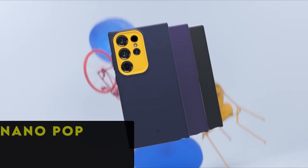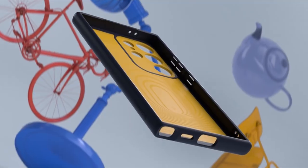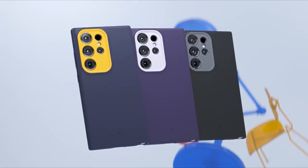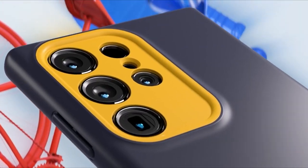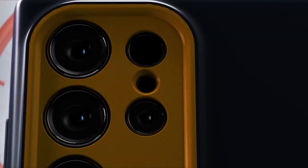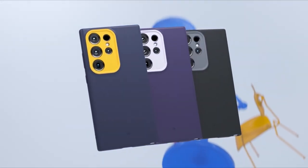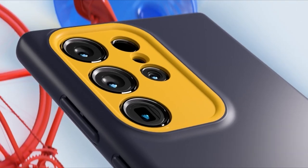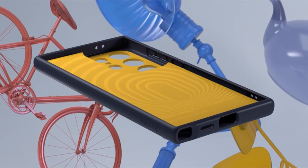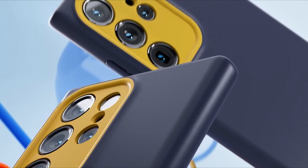At number one is the Caseology Nano Pop, making a striking entrance with its debut on the Samsung Galaxy S24 Ultra. While the timeless blueberry navy option exudes boldness, it's the light violet colorway that steals the spotlight with its refreshing and unique appearance. Its sleek design and vibrant color options add personality to the device while providing reliable protection against daily wear and tear. The Nano Pop's compatibility with the S24 Ultra showcases Caseology's commitment to combining style and functionality, making it a compelling and chic yet practical case solution.